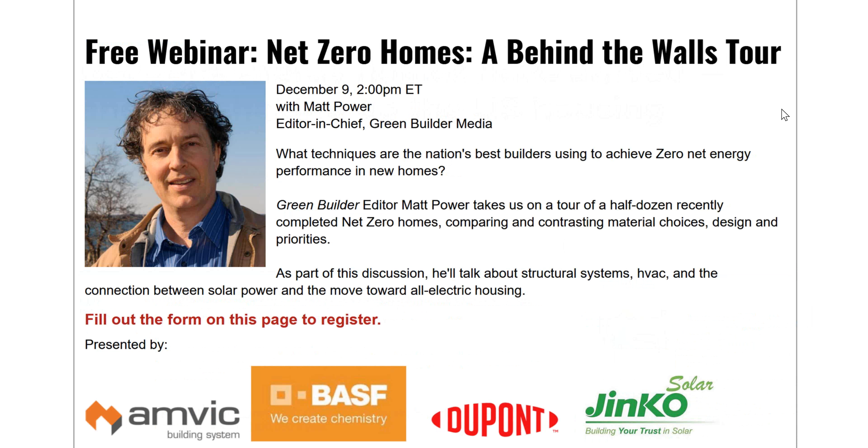Matt is a veteran housing industry reporter who has covered virtually every aspect of design and construction. His award-winning articles tackle tough environmental challenges in a way that makes them relevant to both professionals and end users. An expert on building science and green building, he has a long history of asking hard questions and adding depth and context as he unfolds complex issues. Today's webinar sponsors are AMVIC Building System, BASF, DuPont, and JNCO Solar. You're welcome to submit questions using the questions box on the right side of your screen.